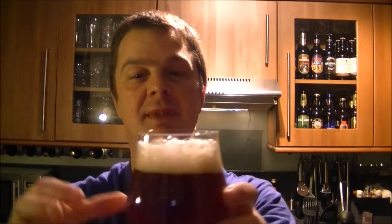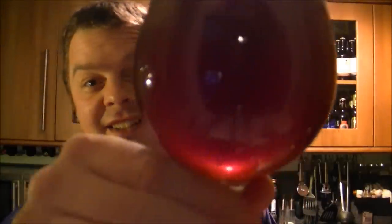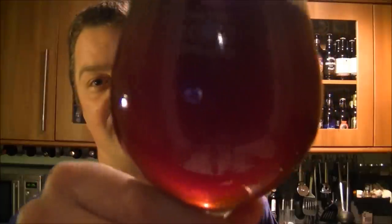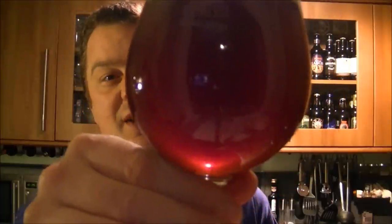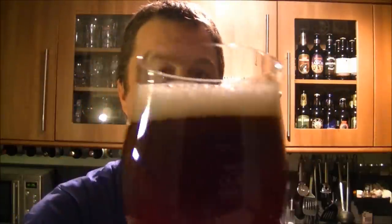The Rochefort 10 was meant to be an extremely lively beer — it was the Rochefort 10, but it wasn't. This one really has. Look at that colour. This one really has shown what a beer can do, what this type of beer can do.